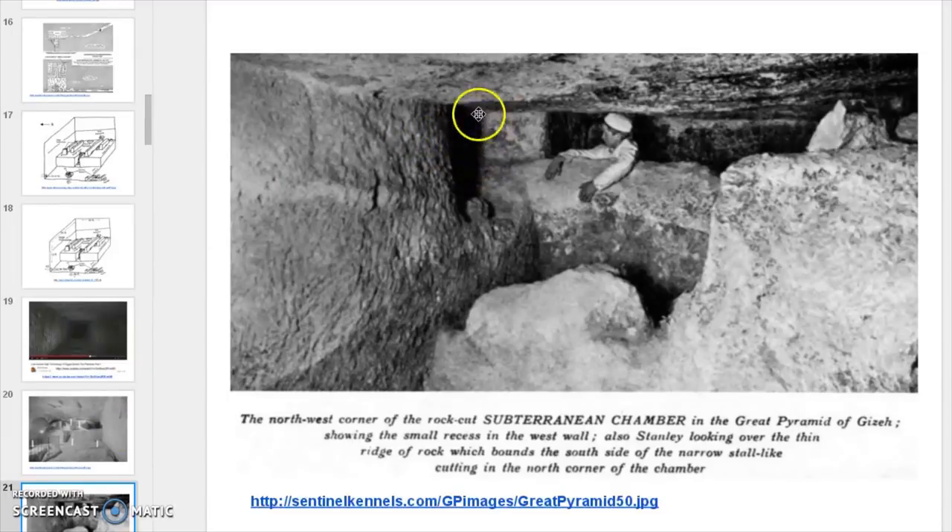This is a hole in the back wall that goes up there — there's a bubble that goes up a couple of feet. It does not go anywhere; it's just a bubble for capturing the gas.